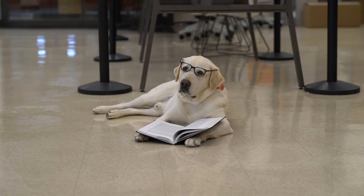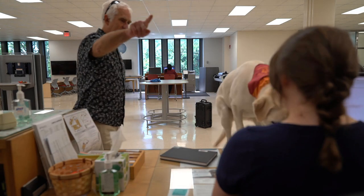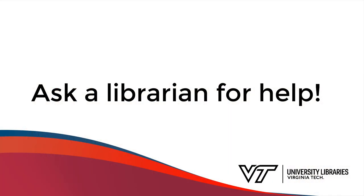Happy reading, Moose! Remember that if you have any questions about finding a book, you can always ask a librarian for help.